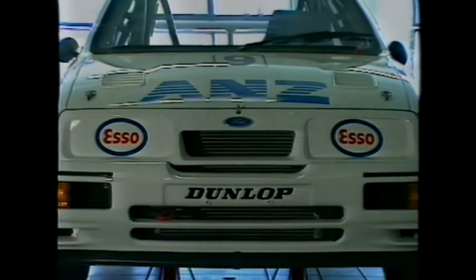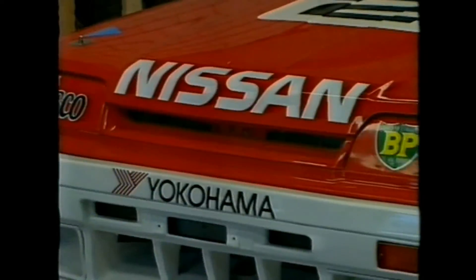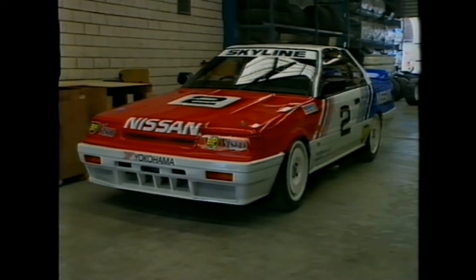The three main players in Australia at present are the Ford RS500 Cosworth Sierra, the Nissan Skyline GTS-R and the Holden Commodore Group A SS. All three are limited edition, high performance cousins of the basic models.